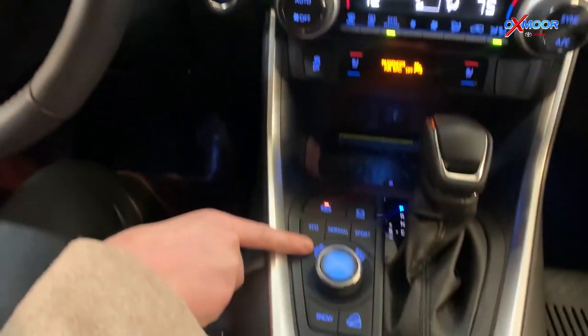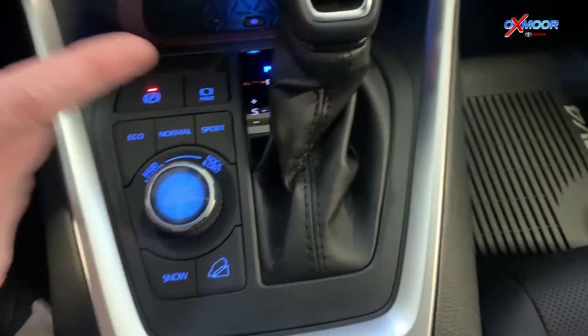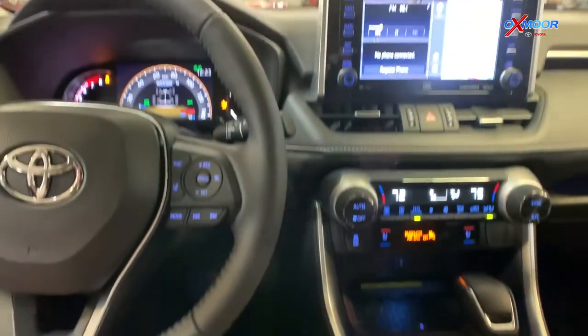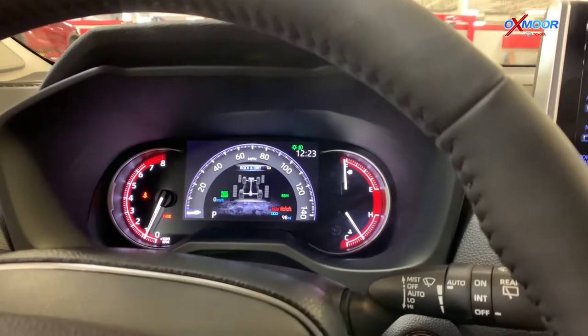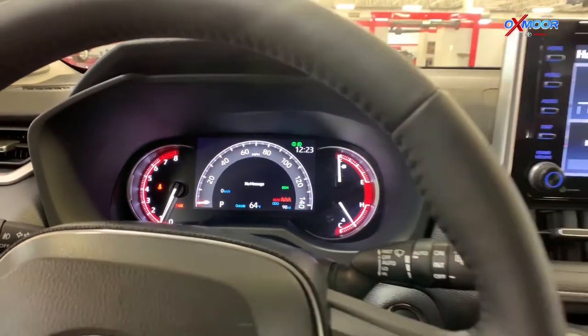Something cool is that you have your mud and sand and your rock and dirt modes. The way you use that is you move this to the left for mud and sand — you can see it shows right there — and then if you move it to the right, it's rock and dirt. Then you just hit back and that'll go to your normal.